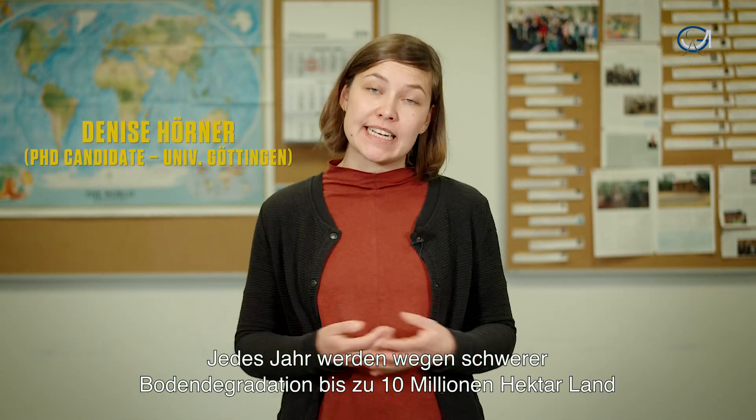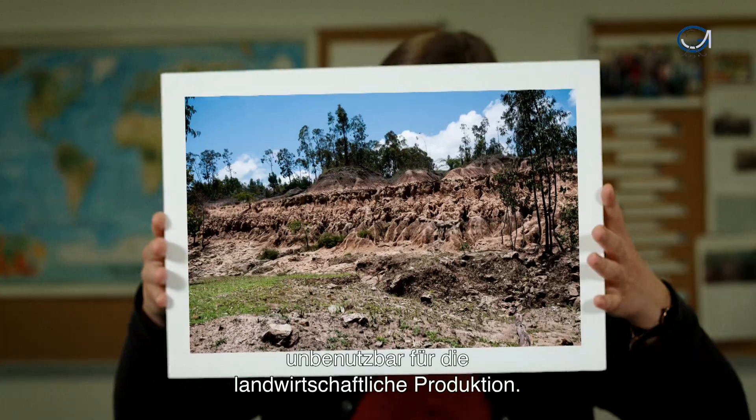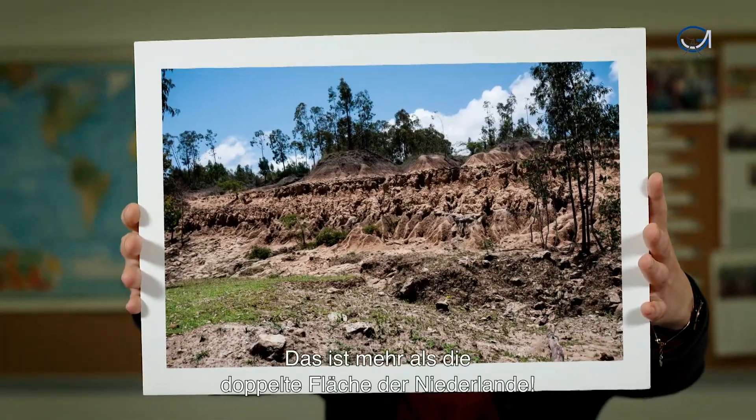Every year, up to 10 million hectares of land become unsuitable for agricultural production due to severe land degradation. This is more than twice the size of the Netherlands.